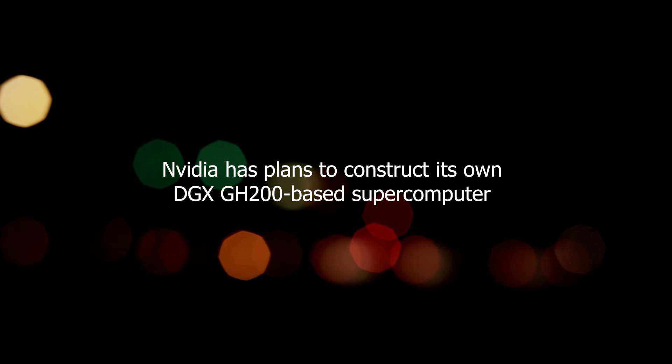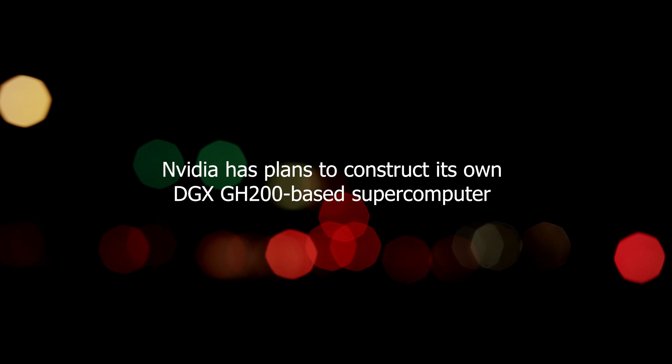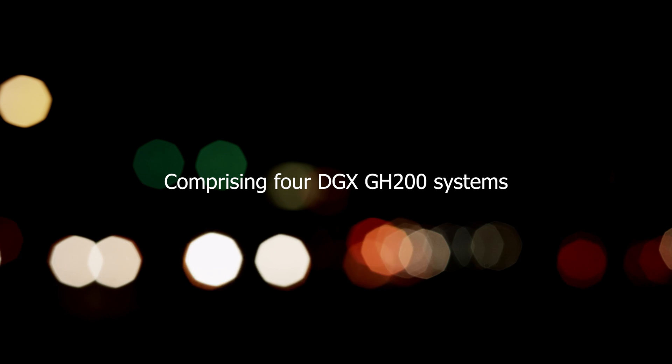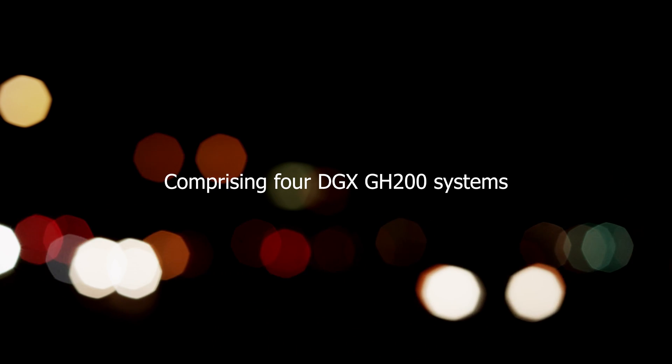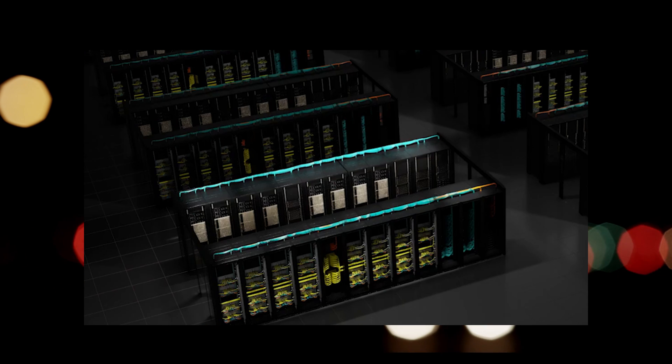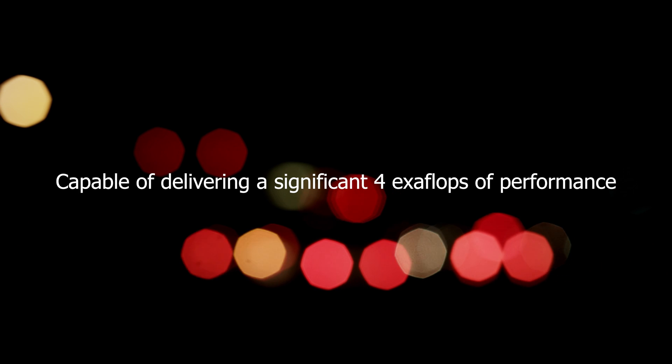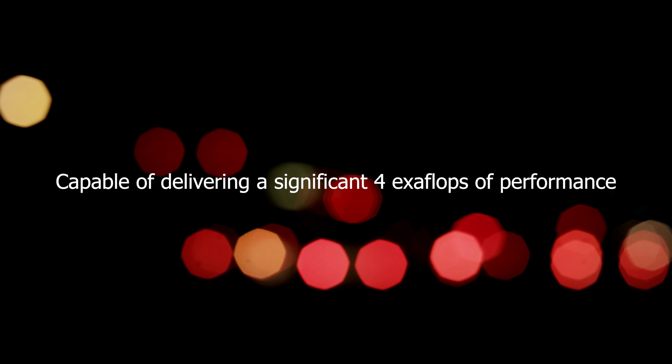NVIDIA has plans to construct its own DGX GH200-based supercomputer named Helios. Comprising four DGX GH200 systems, Helios will house a total of 1,024 GH200 superchips, capable of delivering a significant four exaflops of performance.